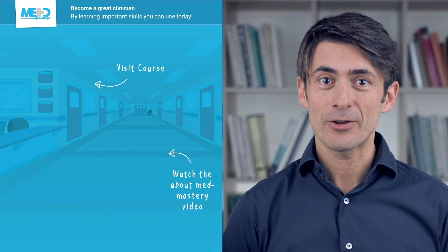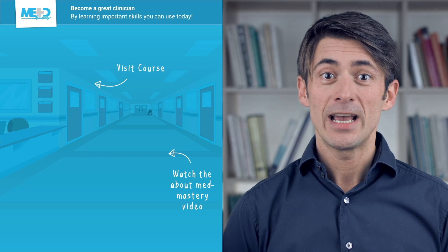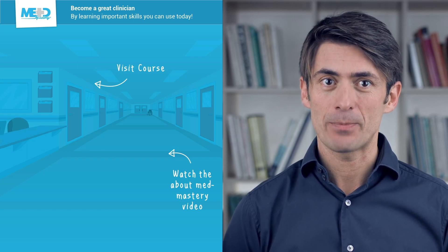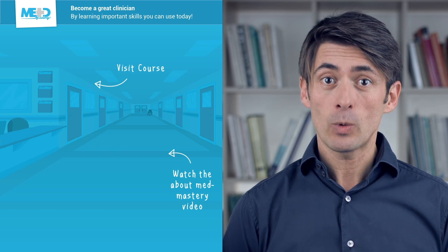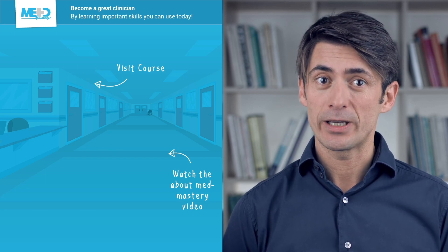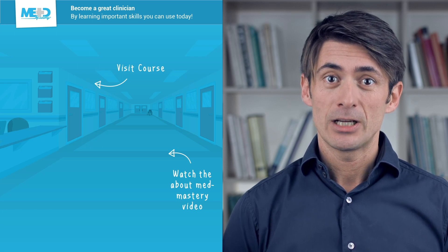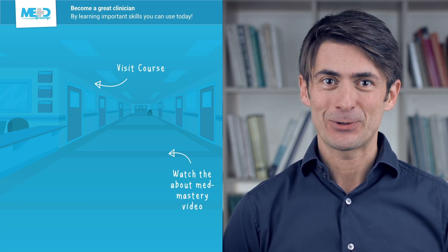Make sure to check out the course this video was taken from and register for a free trial account which will give you access to selected chapters of the course. If you want to learn how MetMastery can help you become a great clinician, make sure to watch the About MetMastery video. Thanks for watching and I hope to see you again soon!